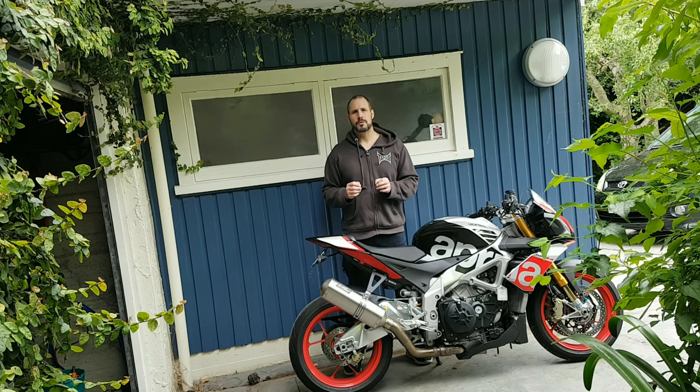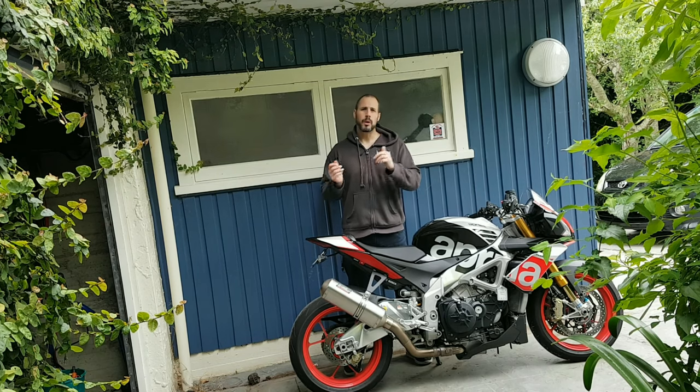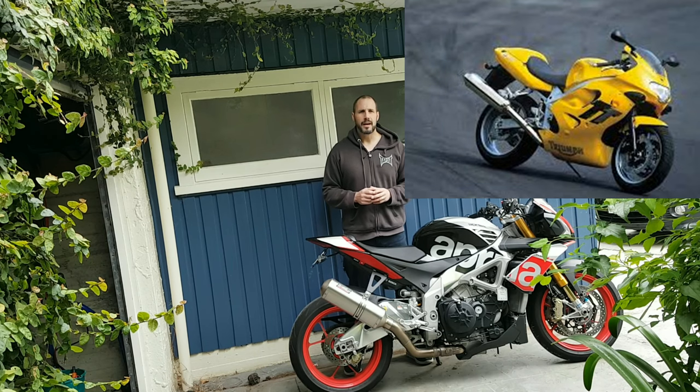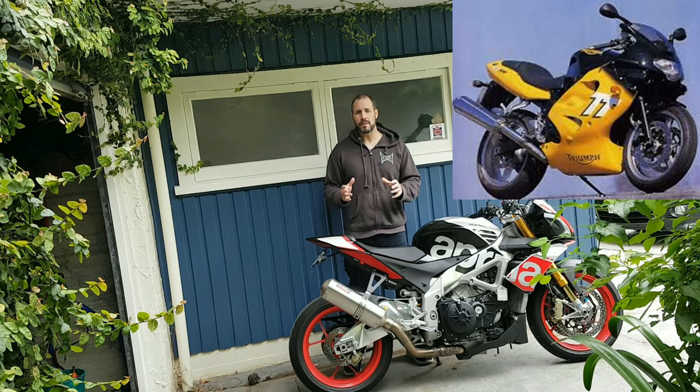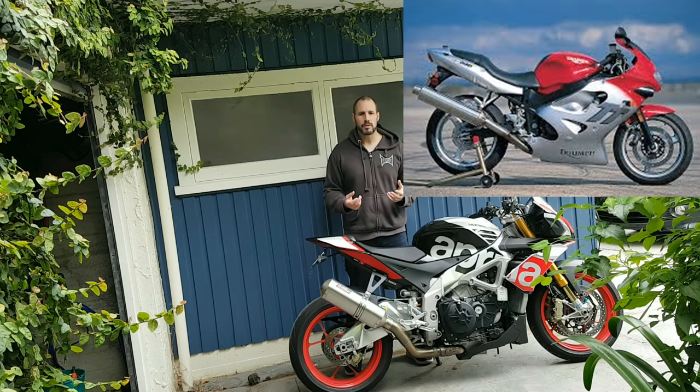Triumph really struggled up to 2006 to find a viable sports bike that could actually do this. So let's rewind and go back to the very beginning, which was in 2000. Triumph entered the super sports bike market with the TT600 Daytona. There was a multitude of colors — I actually looked at this bike way back in the early days of starting out because they were really really cheap.